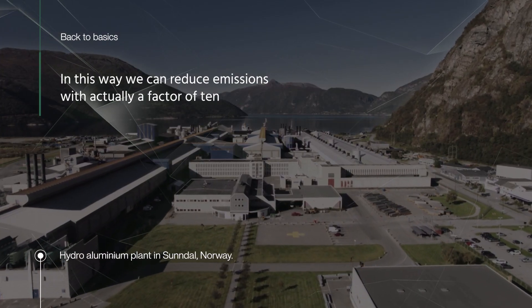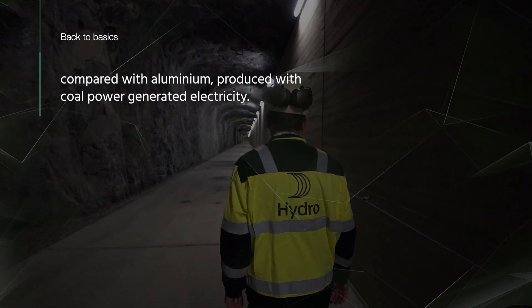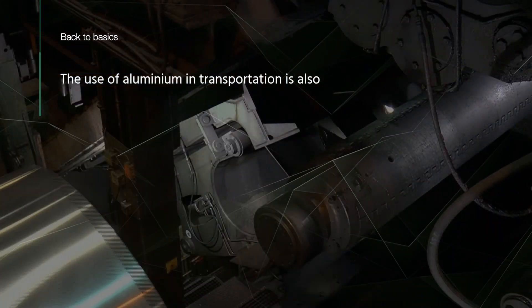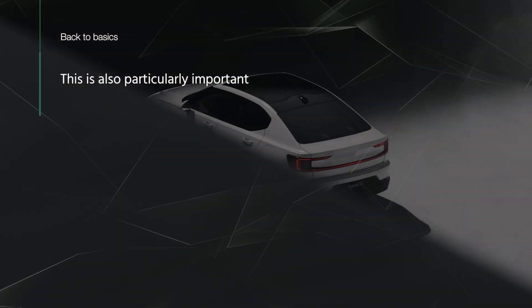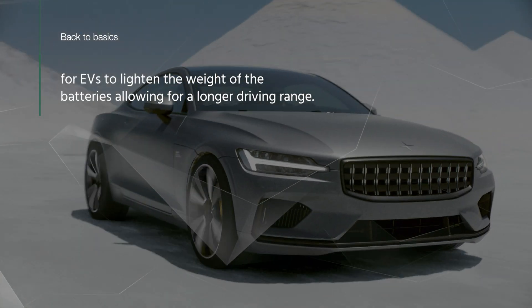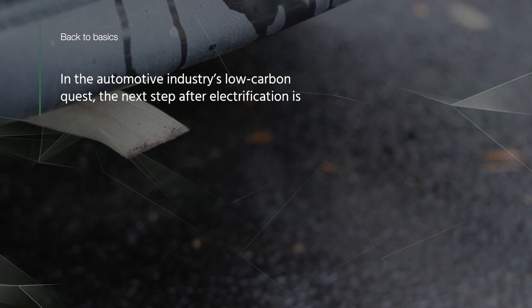In this way, we can reduce emissions by a factor of 10 compared with aluminium produced with coal power generated electricity. The use of aluminium in transportation is also important as it allows us to reduce the weight of the vehicle. This is particularly important for EVs, to lighten the weight of the batteries, allowing for a longer driving range.